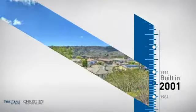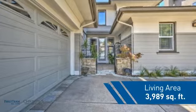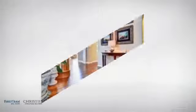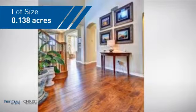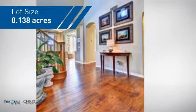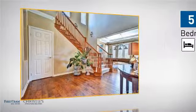This property was built in 2001 and features over 3,900 square feet of space, giving you a spacious layout to play host or kick back and relax after a long day. Inside, you'll find 5 bedrooms so everyone has a private space to come home to.